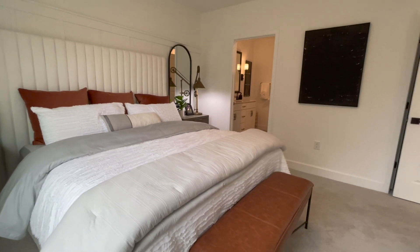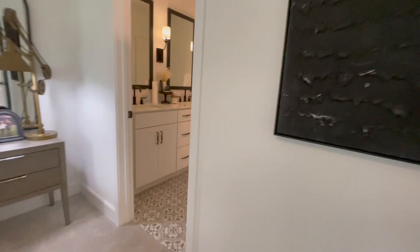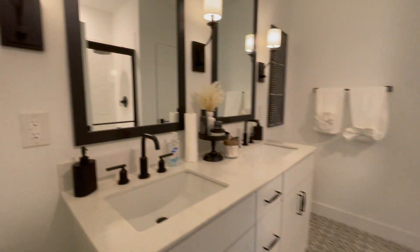This gorgeous home offers a bright owner's suite with a large walk-in closet and a breathtaking bathroom with double vanity. Take a look at this beautiful floor right here.